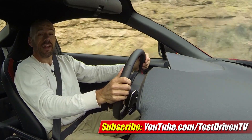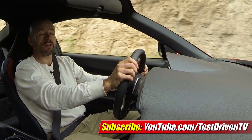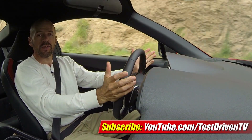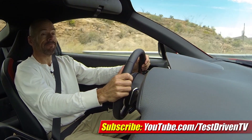If you liked the test drive you just saw, click on the link right there and subscribe to our YouTube channel. We test drive one, sometimes two cars every single week, and we have a new video almost every single day, so there's always something new. Stay tuned.